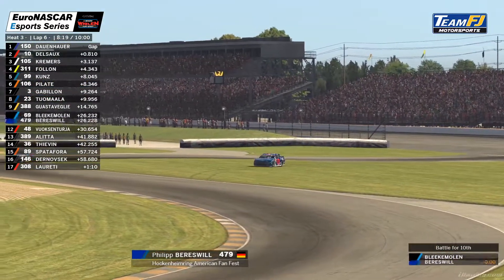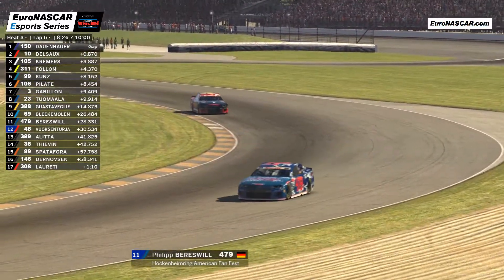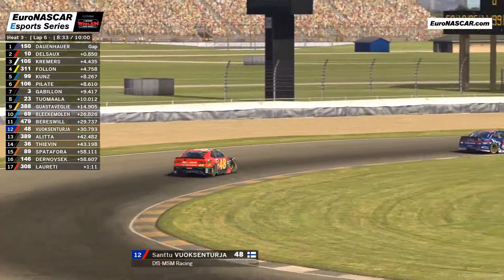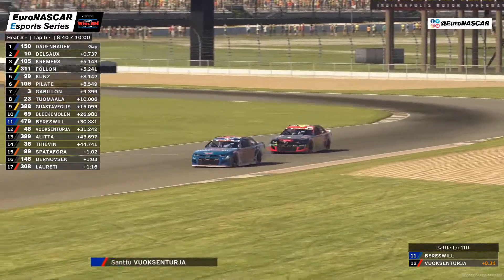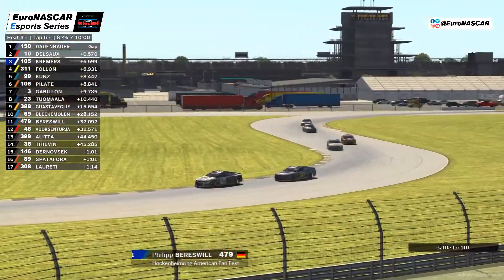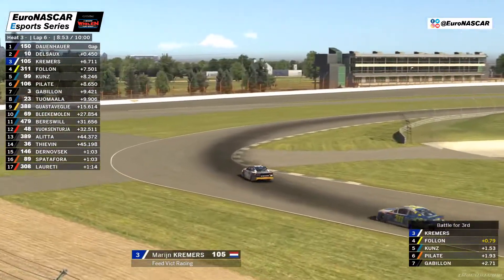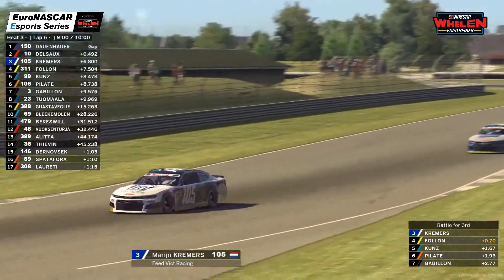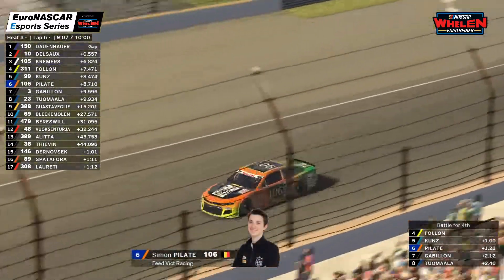Here is the fight for the final automatic qualification place. Sebastian Bleaky Molen, who had a half-spin earlier, has worked his way through into contention. But Philip Büresvile — a young kart racer from Hockenheim — makes a mistake and is all over the grass at turn number one. That small mistake out-braking himself into turn one has allowed Sebastian Bleaky Molen to go through into the final automatic qualification place. Büresvile drops to 11th and comes under pressure from Santu Voxedoria.